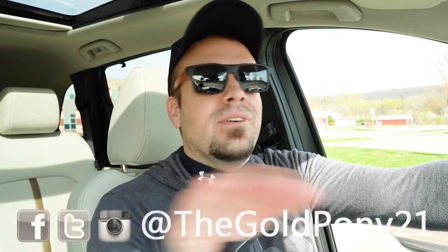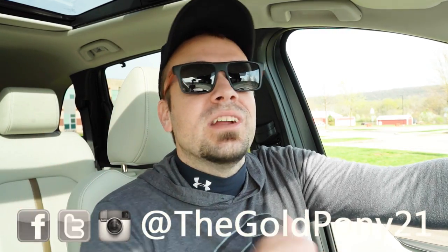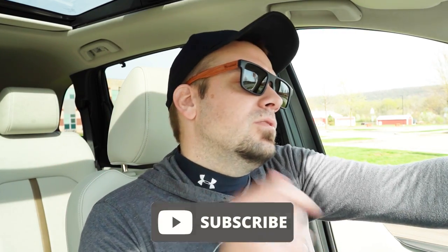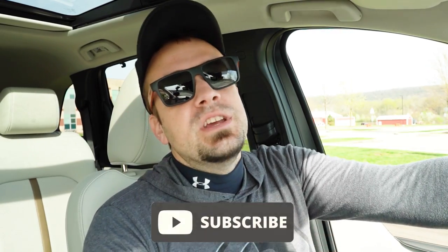Let me know what you guys think of the CX-90 in the comments below. Thank you so much for watching. Follow me on social media to see what's coming next before it hits YouTube. Be sure to hit Subscribe and the bell notification button if you're into new car reviews — that's what we do here. I appreciate you guys watching more than you know. I'll see you all in the next video. Stay gold.